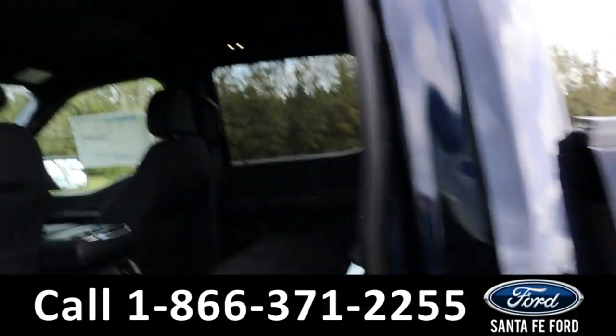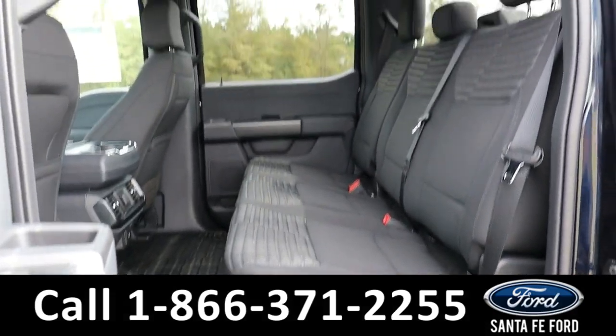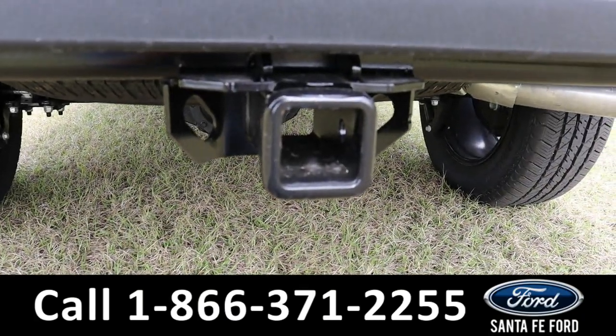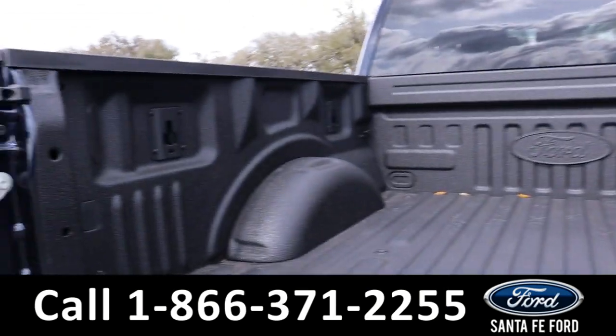Heading into the back, there is room for three additional passengers. As previously mentioned, it has a hitch receiver, a spray-in bedliner, and a windliner.